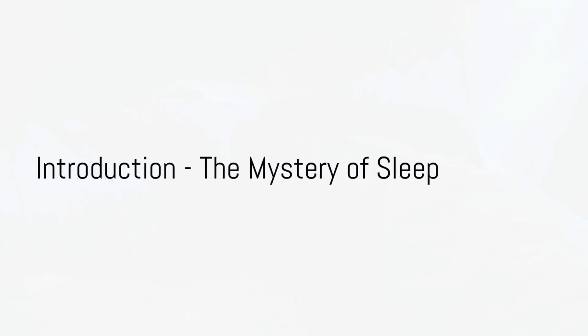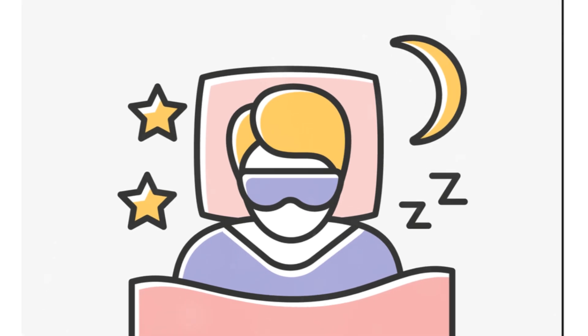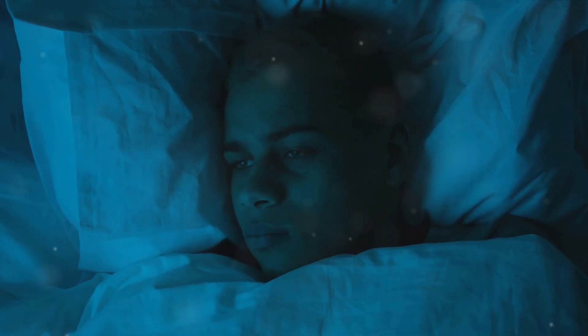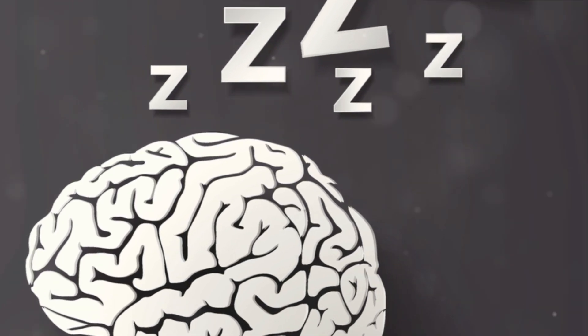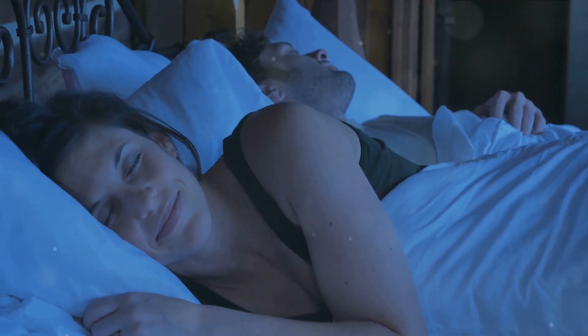Have you ever wondered what happens when you sleep? It's a question that has puzzled humanity for centuries. For a long time, we thought sleep was a passive activity, a period of dormancy where the body and brain simply switched off. But as it turns out, that couldn't be further from the truth. Sleep is an active and vital process, with the brain bustling with activity.